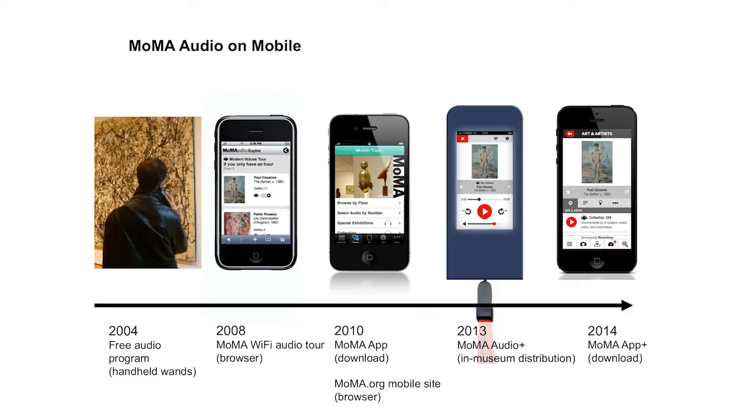Those versions will replace MoMA's existing free app in both the Google and Apple stores. In today's talk, even though there have been previous presentations about MoMA audio, we're going to focus on the collaborative process of research and development, and some post-launch feedback on the mobile guide.